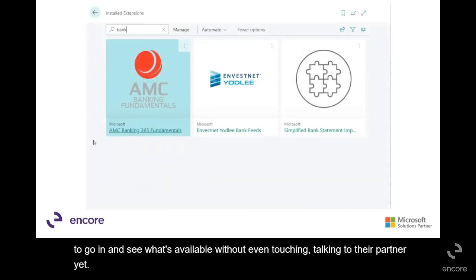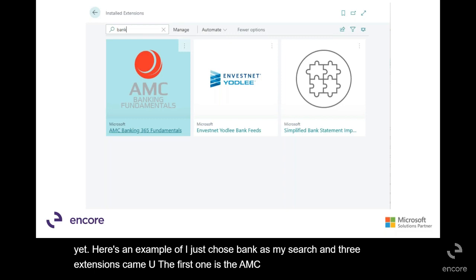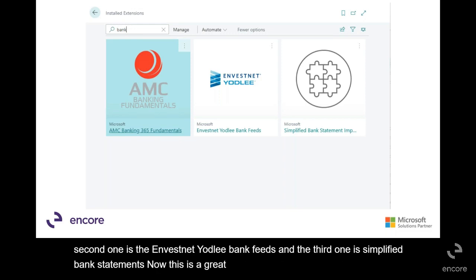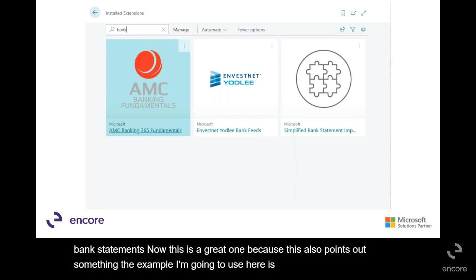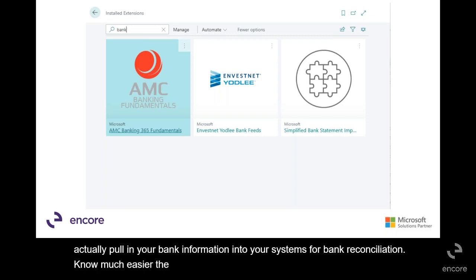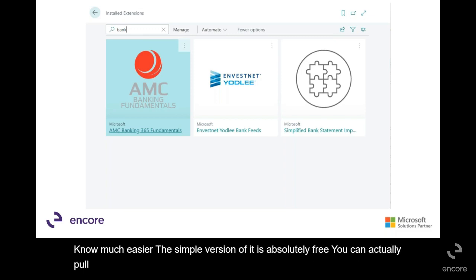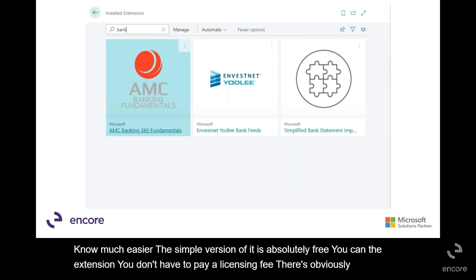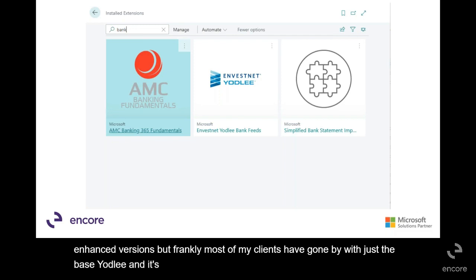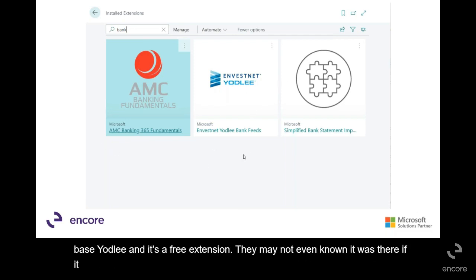Here's an example — I just chose 'bank' as my search, and three extensions came up. The first one is the AMC Banking 365 Fundamentals. The second one is the InvestNet Yodaly Bank Feeds. And the third one is Simplified Bank Statements. The example I'm going to use is the Yodaly — it'll actually pull in your bank information into your system for bank reconciliation, making it much easier. The simple version of it is absolutely free. You can pull the extension without paying a licensing fee. Most of my clients have gone by with just the base Yodaly, and it's a free extension they may not have even known was there if it weren't for the extension marketplace.